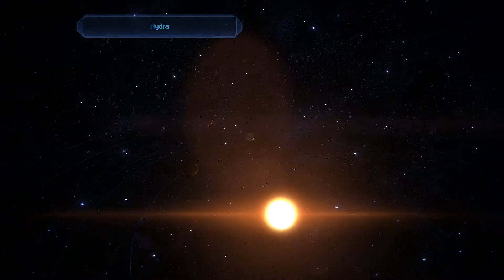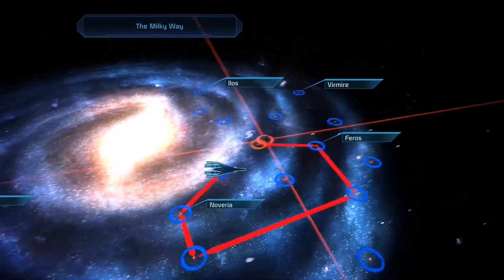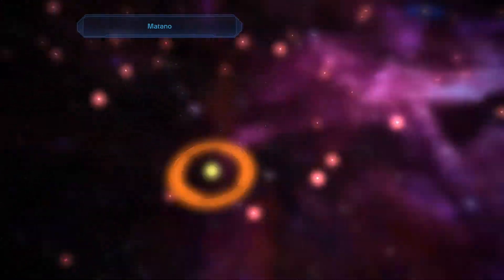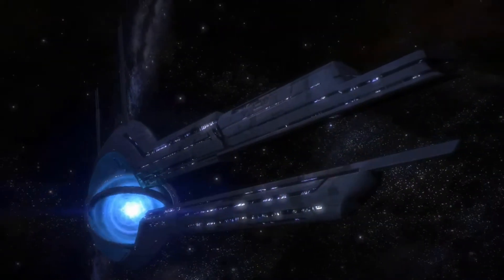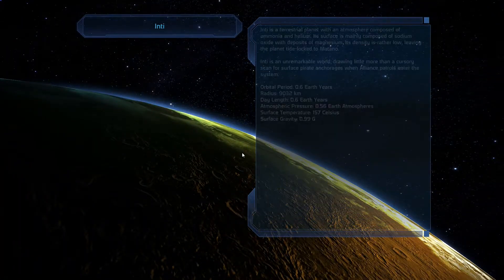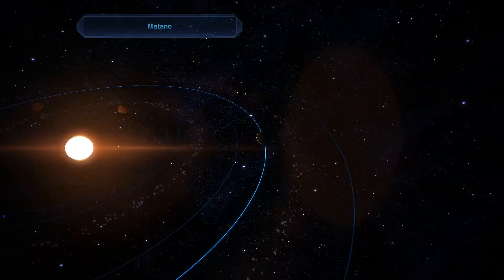I can't believe how short all these little side assignments are. Alright — Matano, go. I think most of this game has been this little blast-off screen. How many quests have I got done now? Alright, and that's not also counting all this time I'm spending checking out each and every single planet.